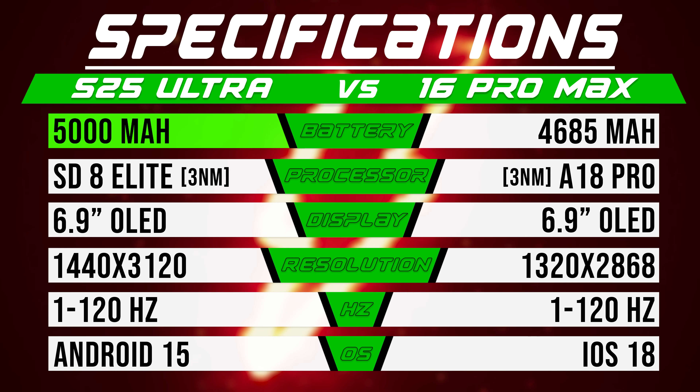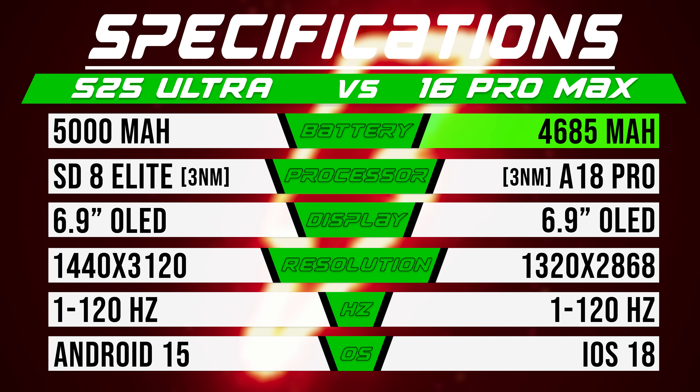Taking a look at the spec sheets, Samsung decided to stick with the same 5,000 milliamp-hour battery as last year's phone, despite a lot of the Android competition using bigger ones, but at least compared to the iPhones, it's still got the advantage.